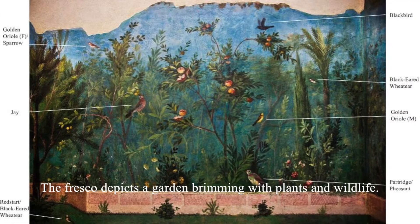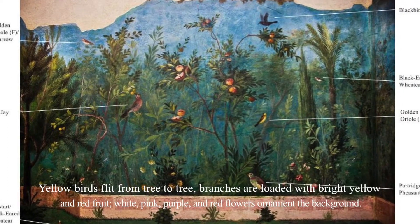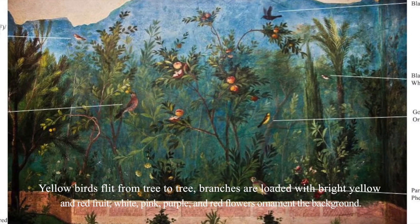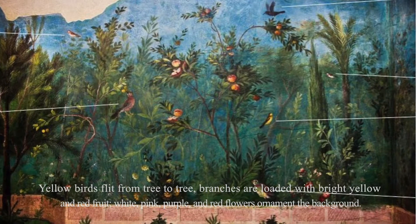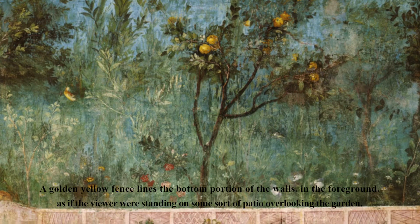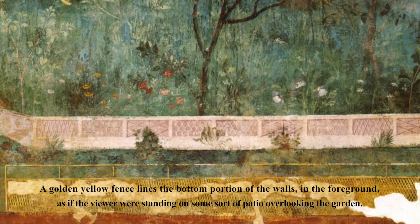The fresco depicts a garden brimming with plants and wildlife. Yellow birds flip from tree to tree, and branches are loaded with bright yellow and red fruit. White, pink, purple, and red flowers ornament the background. A golden yellow fence lines the bottom portion of the walls in the foreground, as if the viewer were standing on some sort of patio overlooking the garden.